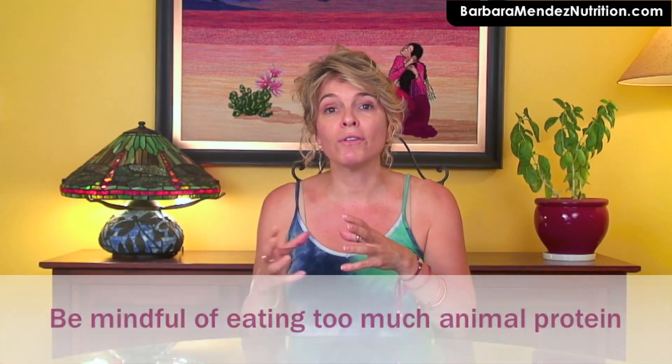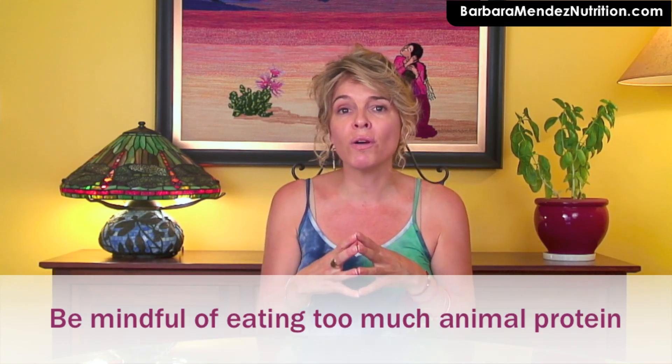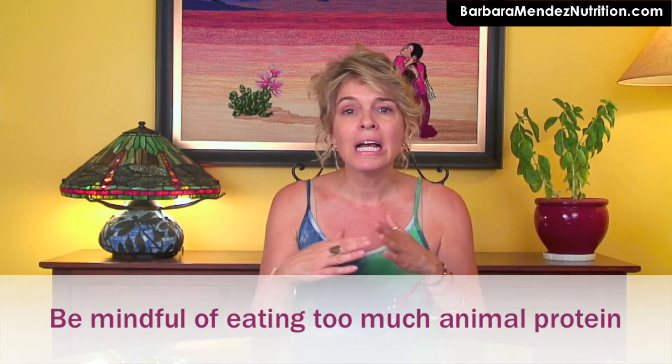The second thing to consider is the quantity of animal protein in your diet — particularly things like beef, dark meat turkey, and chicken — as those can lead to elevated homocysteine levels. You want to look at how much animal protein is in your diet and reduce that quantity. Having four ounces at each meal is not overdoing it, but if you're eating eight ounces of protein or following an Atkins-style or paleo diet and taking protein to an extreme, that extra protein can lead to higher homocysteine levels, particularly if you're deficient in those three nutrients.